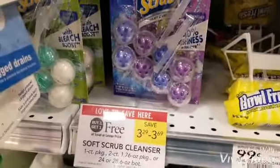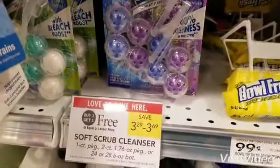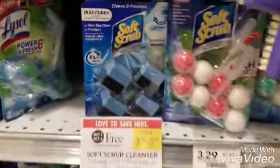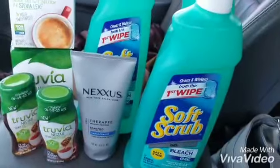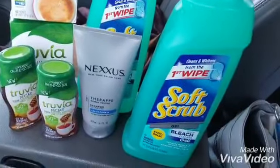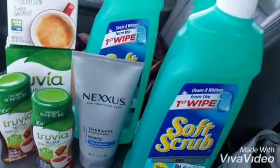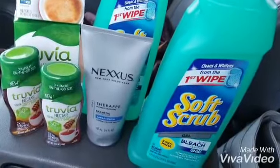I just saw these two — I think there's a two dollar off two coupon that might work with these, so you would pay like $1.29 for both of those. That's not bad at all. I also picked up a Nexus hair care — these are like $4.67, $4.63, something like that — gives you like a 37 cent overage when you use that five dollar off coupon.